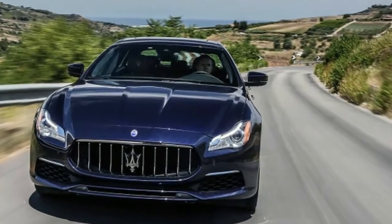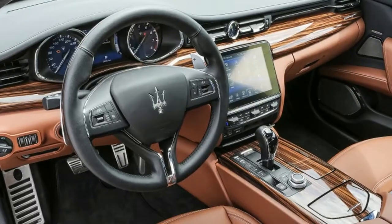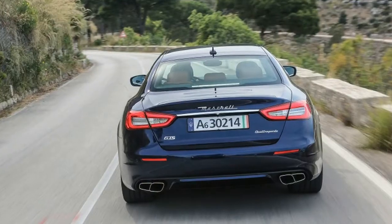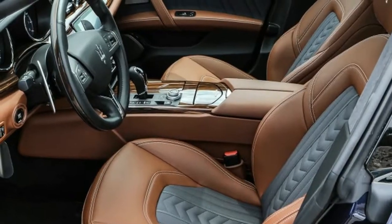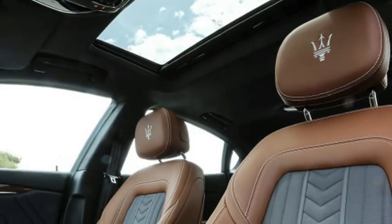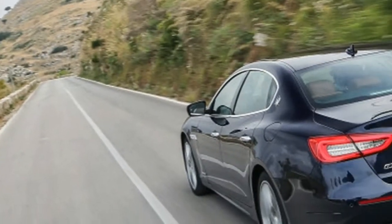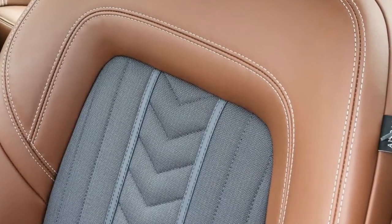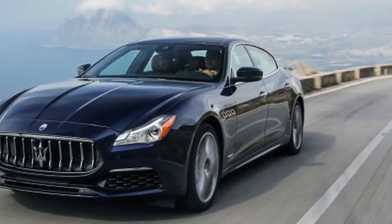The S and all-wheel drive SQ4 models use a 3.0-liter twin-turbocharged V6 that makes 404 horsepower and 406 pound-feet of torque. Interestingly, an updated 424 horsepower version of this engine that launched in the Levante crossover doesn't make it to the big sedan. The QP's other engine is the GTS model's twin-turbo 3.8-liter V8, which puts out 523 horsepower and 524 pound-feet. The V8 is only paired with rear-wheel drive because adding a front drive shaft would be a packaging nightmare not worth the small number of added sales.